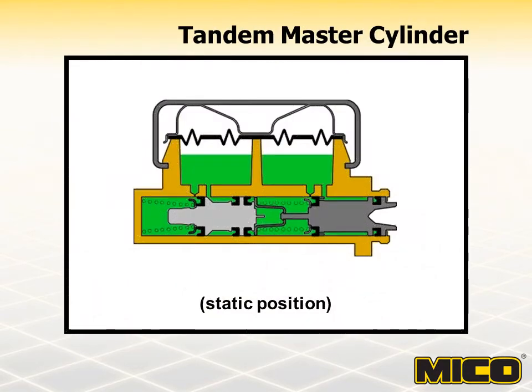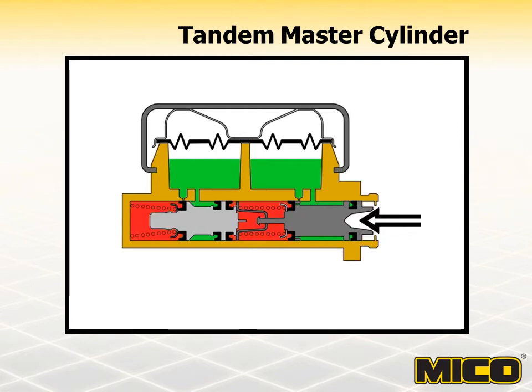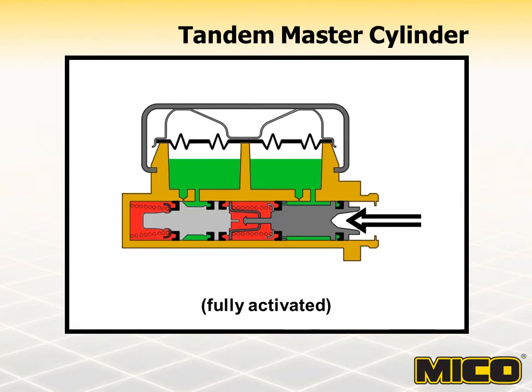In the static position with brakes released, pressure is at 0 PSI throughout the cylinder. The primary and secondary pressure cups are positioned behind the equalizing ports, allowing flow between the reservoirs and the cylinder bore. When the piston moves forward, the primary cup covers its equalizing port. Fluid trapped between the two pistons moves the secondary cup forward, covering its equalizing port. With the chambers isolated from the reservoirs, continued movement of the two pistons forces brake fluid through both outlet ports and braking pressure is generated. Braking pressure equals pedal force times pedal ratio divided by piston area. If brake system failure causes one section to become inoperative, the other section continues to function, although a longer piston stroke will be required.